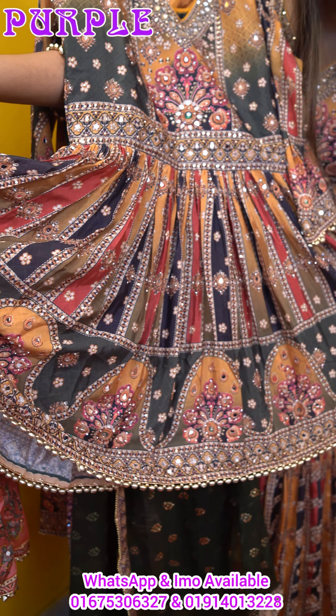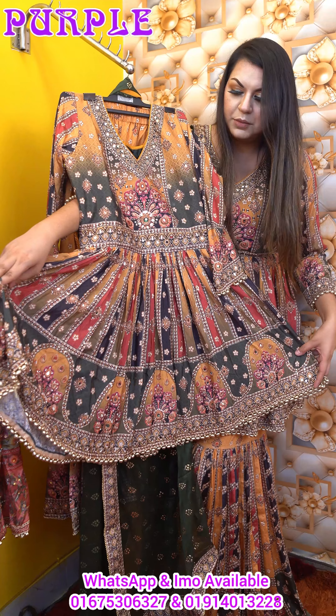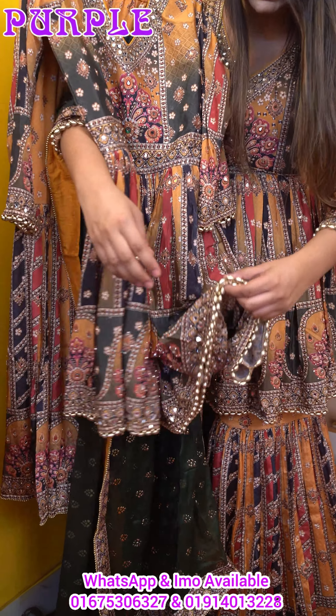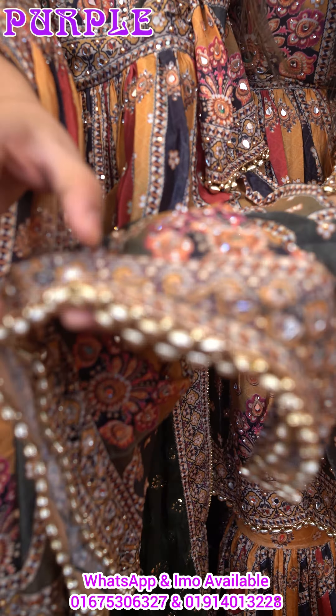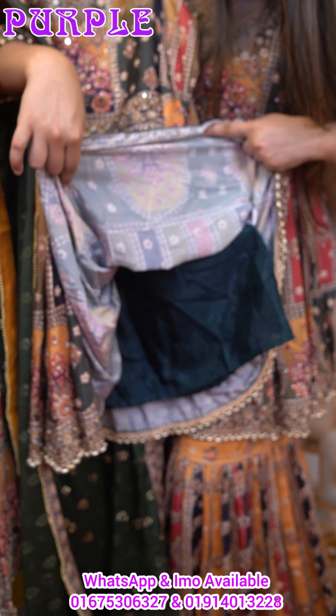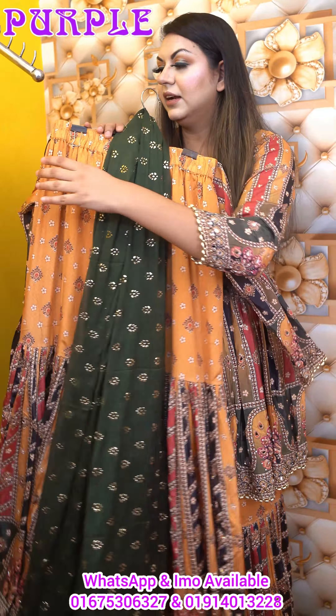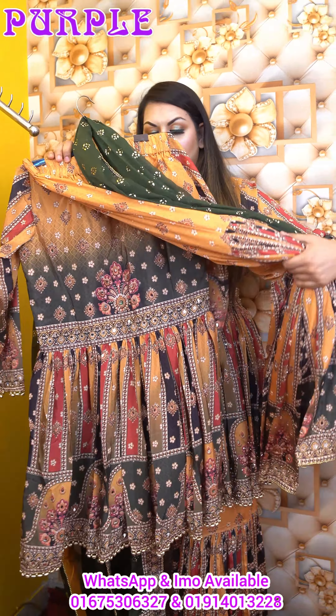It looks very gorgeous, you know? This pleating looks very small and detailed. It looks beautiful in our stylish 24-gold color motifs. It looks beautiful. This is the show stopper dress — a designer dress. This is the show stopper dress.